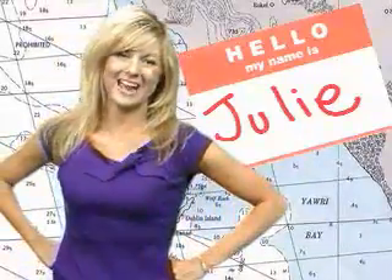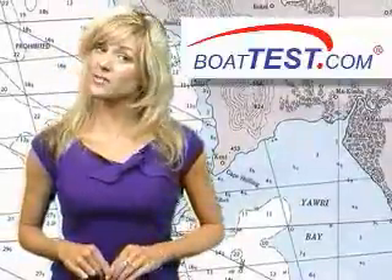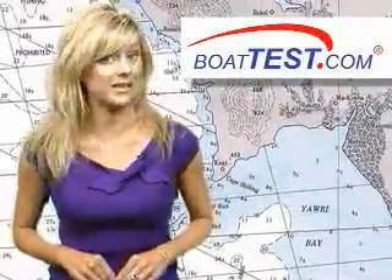Ahoy mates, Julie here, and welcome to Friday's episode of the Boaters TV. First up today, it's time for our Boat Test Reports Feature of the Week.